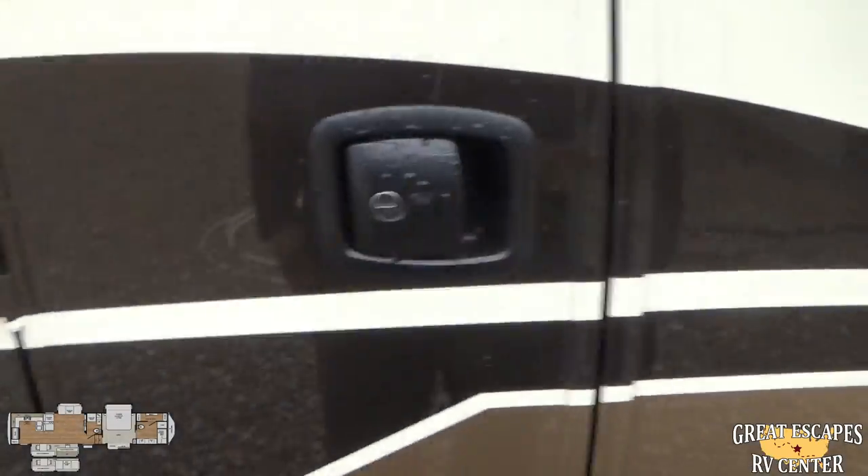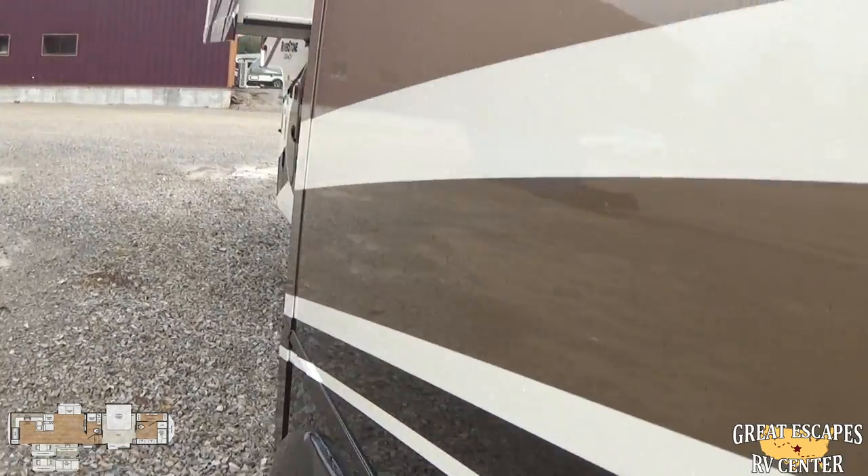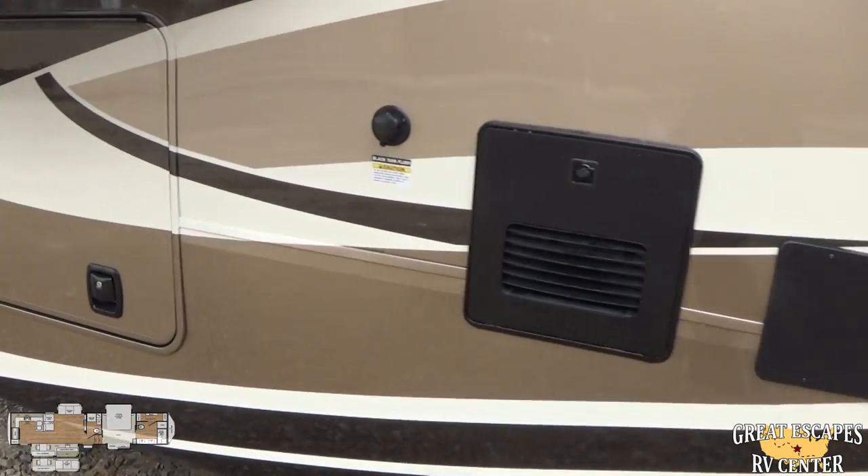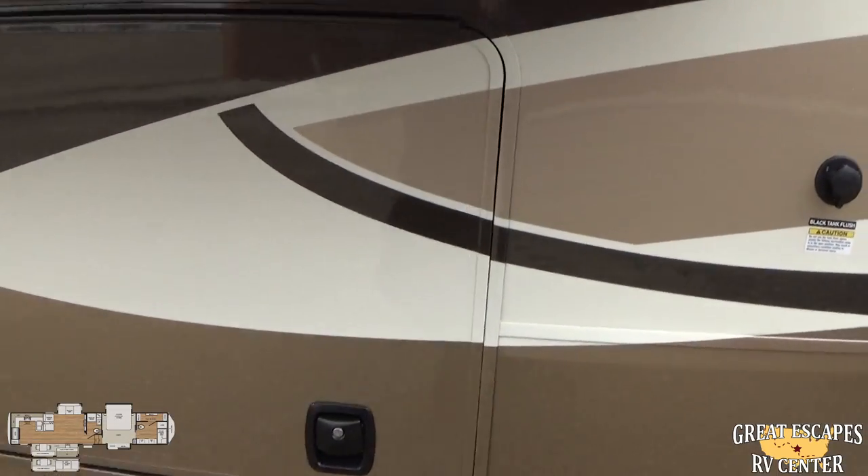Of course, slam-latch baggage doors throughout. If you haven't been following us on Facebook, we do 360 panoramic photos, which is really awesome — definitely check those out.